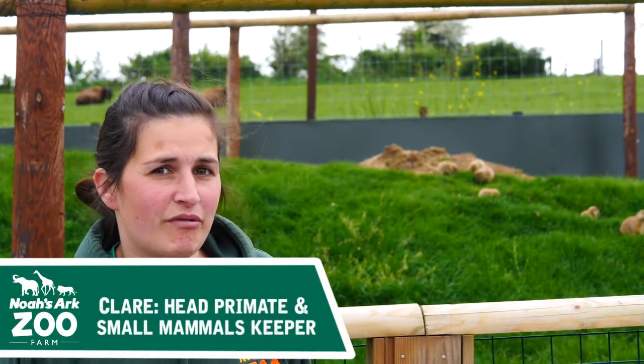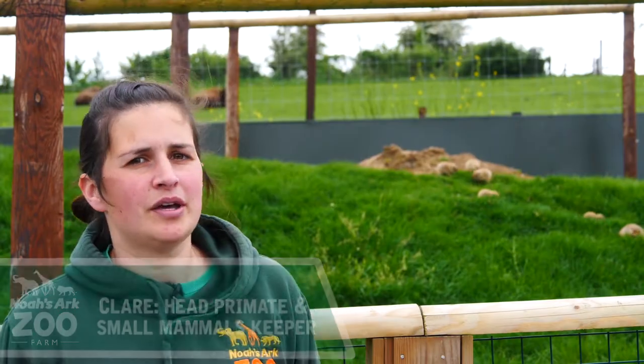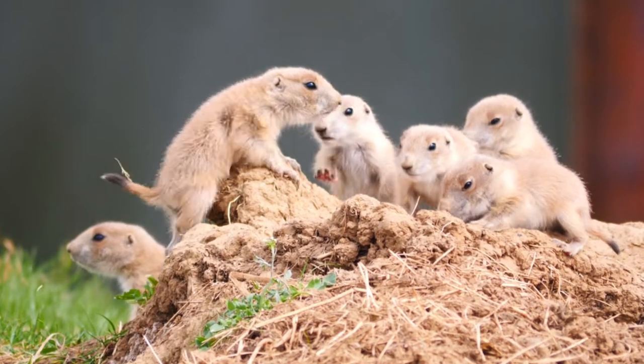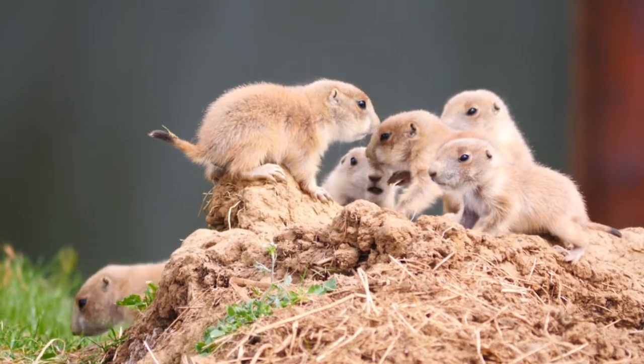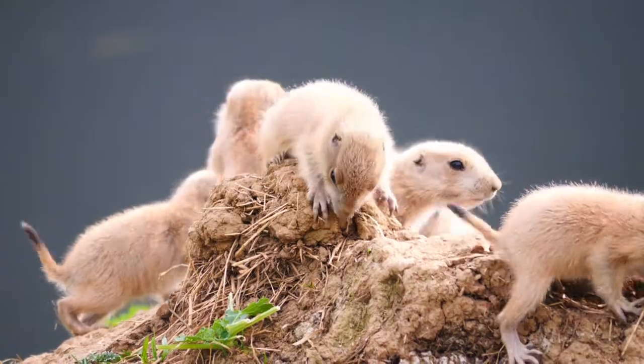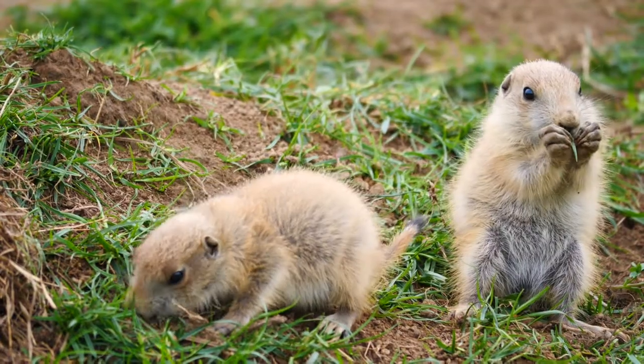We're here at the prairie dog enclosure where we've got some exciting new arrivals. We have recently had 13 baby prairie dogs emerge from the burrows. We've got two litters of prairie dog babies — a litter of five at one end of the enclosure with their mum, and a litter of eight at this end of the enclosure with their mum.